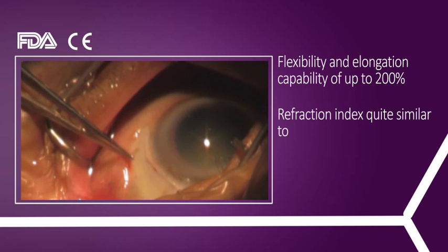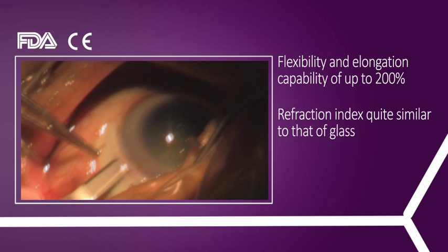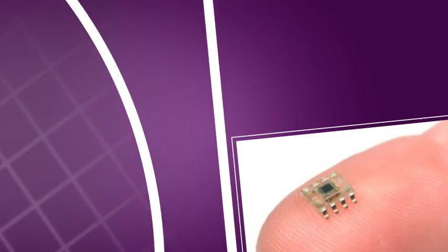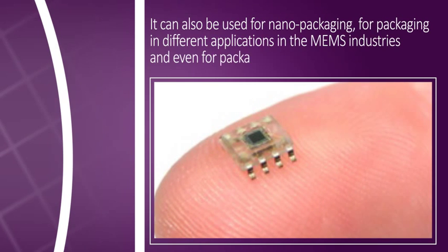With a refraction index quite similar to that of glass, Parylene can be used in a variety of optical applications. It can also be used for nano packaging, for packaging in different applications in the MEMS industries, and even for packaging powders and liquids.